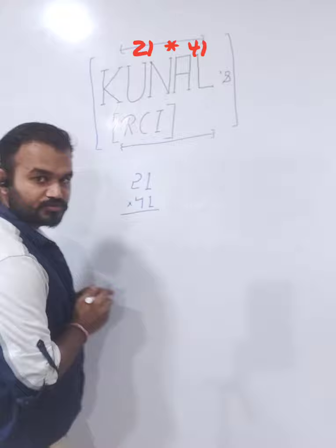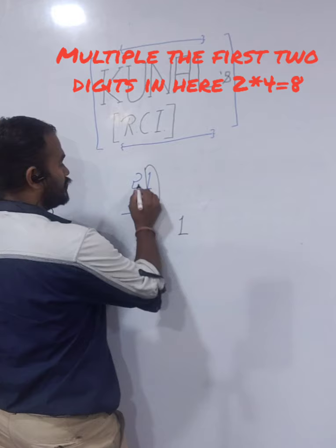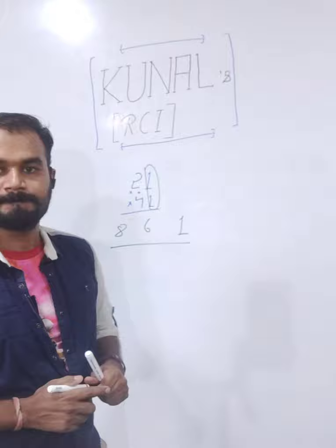So we have 21 into 41. If we do this the traditional way, it is going to consume some of your time. Let's go for the easy method. 1 into 1 gives me 1. 4 into 2 is 8, and 4 plus 2 is 6. So the answer is 861.